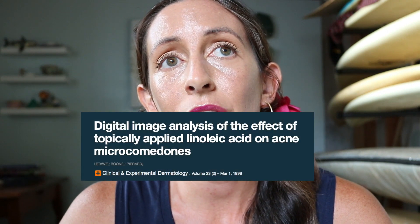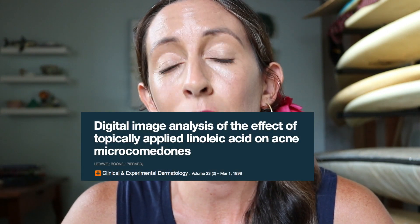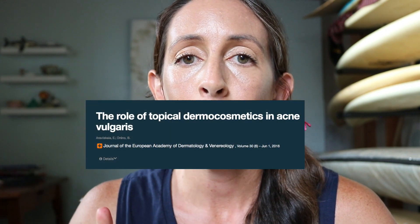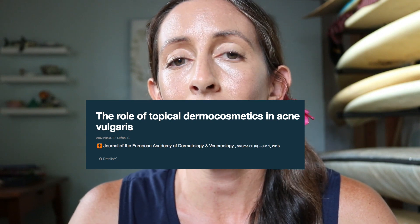I found a study done in 1998 that showed applying linoleic acid to the skin helped reduce comedones. So people with oily skin may benefit from oils higher in linoleic acid. You might wonder if there's anything more recent — I did find a study from 2016, however, when they discussed linoleic acid in relation to acne, they cited back to that 1998 study. So I'm not sure if there's anything more recent than that.